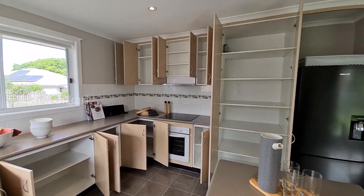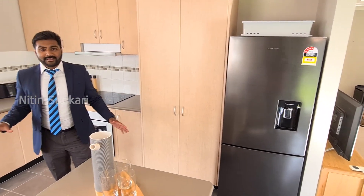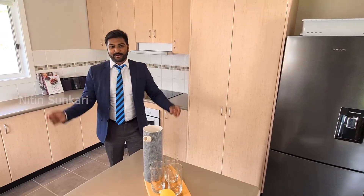If you're someone who has plenty of kitchen items, this is the place for you.